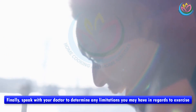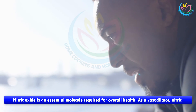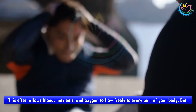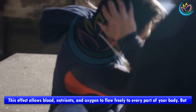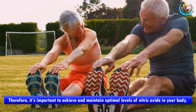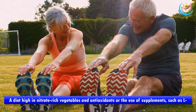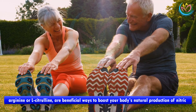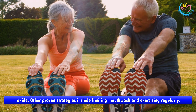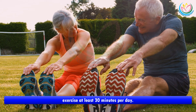Nitric oxide is an essential molecule required for overall health. As a vasodilator, nitric oxide signals the blood vessels to relax, allowing them to expand, so that blood, nutrients, and oxygen can flow freely to every part of your body. When nitric oxide production is decreased, your health can become compromised. A diet high in nitrate-rich vegetables and antioxidants, or the use of supplements such as L-arginine or L-citrulline, are beneficial ways to boost your body's natural production of nitric oxide. Other proven strategies include limiting mouthwash and exercising regularly — for optimal nitric oxide production, increase your intake of nitrate-rich vegetables and exercise at least 30 minutes per day.